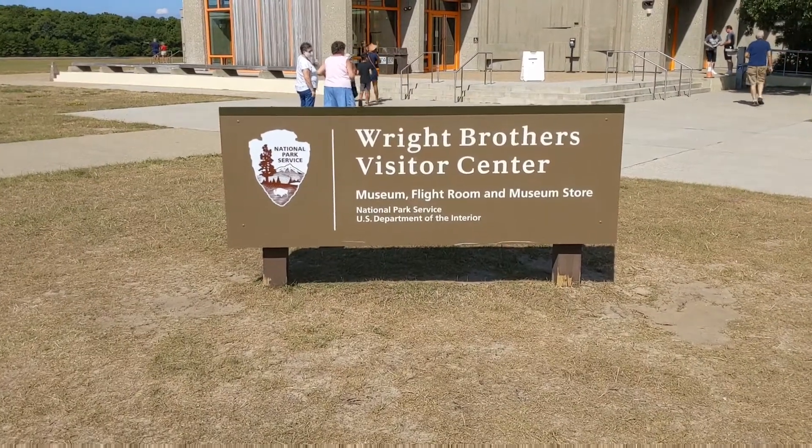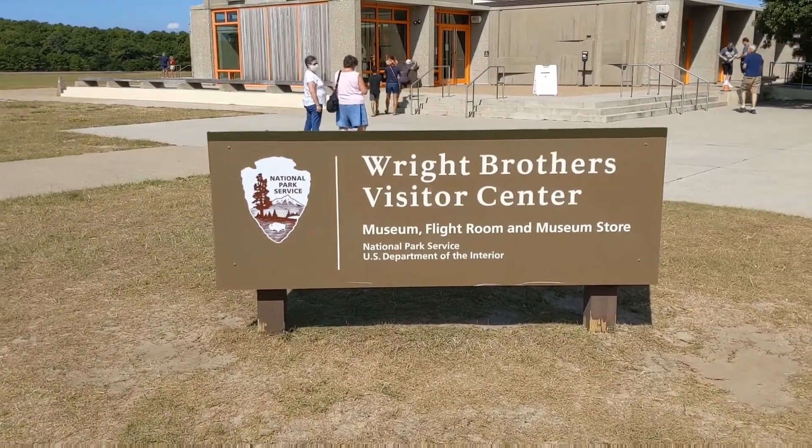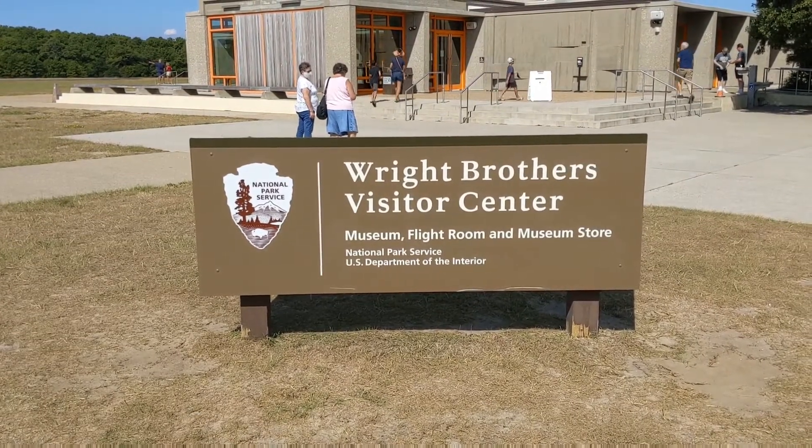Good morning from the Wright Brothers Visitor Center here at the National Parks.